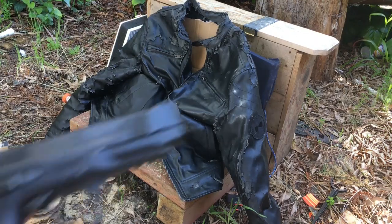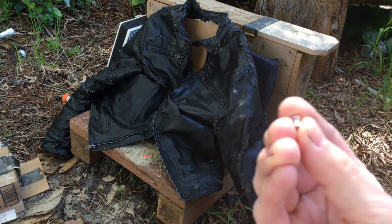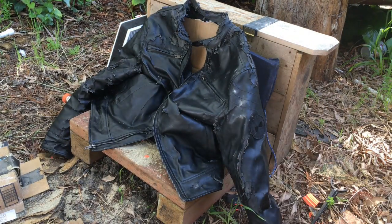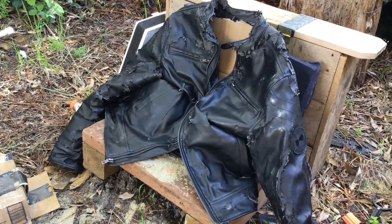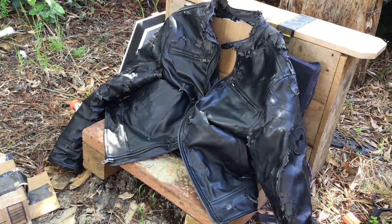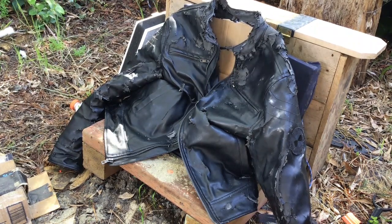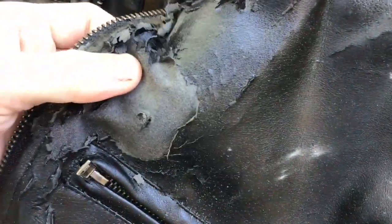So how about something a little more powerful, like this Umarex CO2. I'll be shooting pellets from now on because I prefer pellets over BBs anyway. Let's aim for the same spot and see what happens. You can see the pellet definitely made a tear, but it still didn't go through.